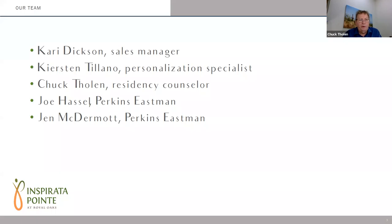So let's start with the build team. Most of you know Kerry Dixon, who's the sales manager for Inspirata Point. Kerry has been the team leader since we started, but I would like to introduce you to our newest Inspirata Point team member, Kirsten Talano. Kirsten joins us as the personalization specialist that all of you will be working with as the construction of Inspirata Point continues. Hello, Kirsten.